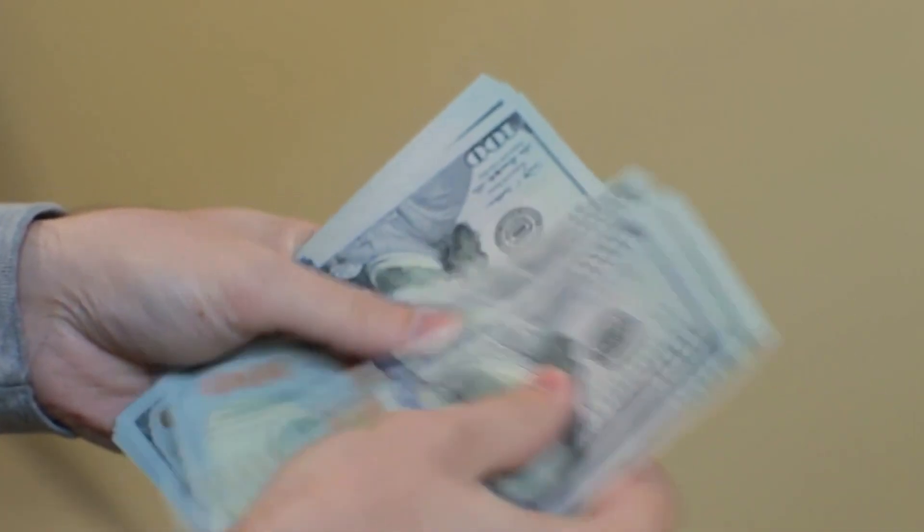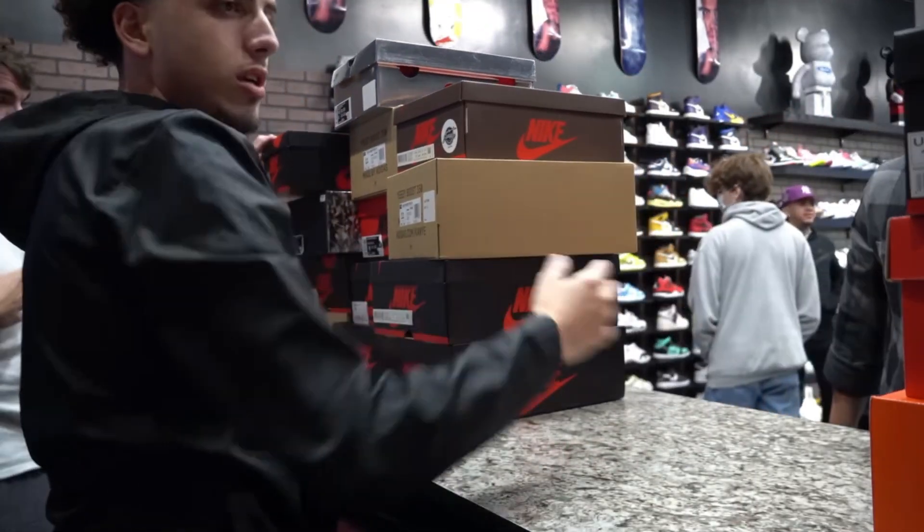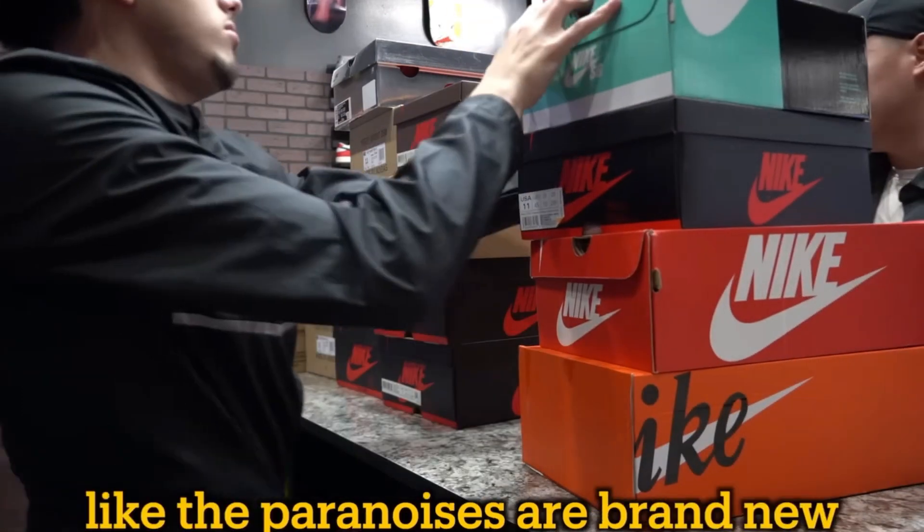If you don't have the money to pay resale price at your local sneaker boutique, I would recommend maybe selling a couple pairs from your sneaker collection to help you pay off that sneaker.